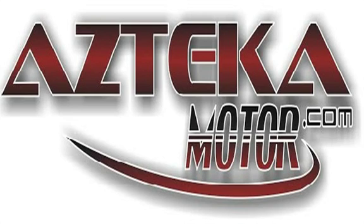Only at Azteca Motor — remember the name, Azteca Motor, home of the no credit check. Azteca Motor, we'll see you there.